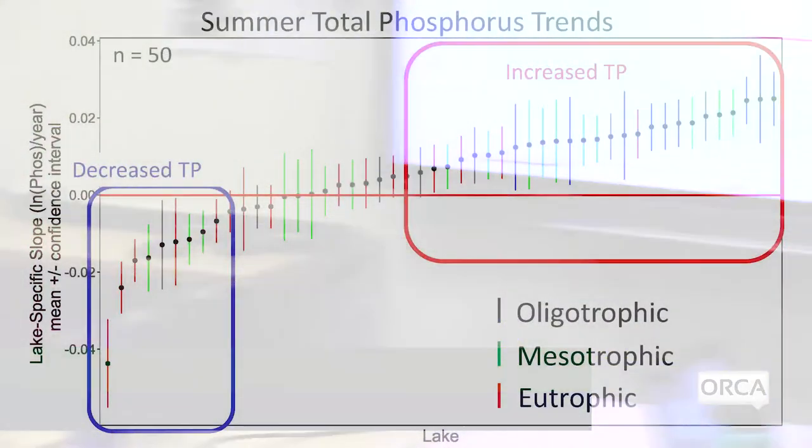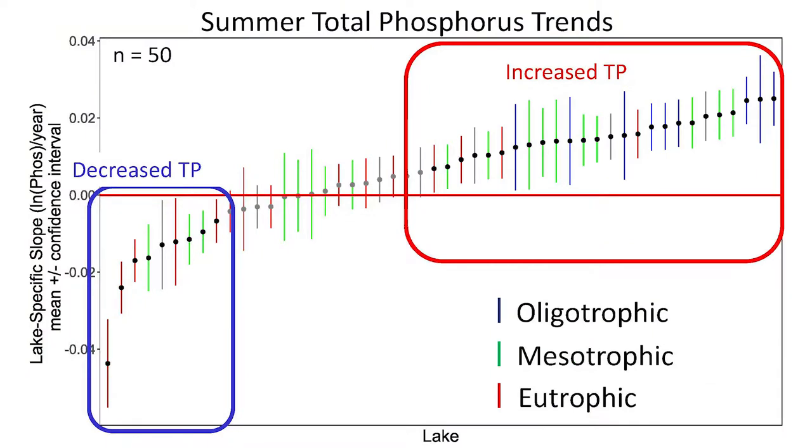In a sense that's good news because it suggests that the efforts we've put into addressing issues for our most nutrient-polluted lakes may be paying off. However, it's very concerning that almost all of our oligotrophic lakes are increasing in phosphorus — even though by and large they still have very good water quality, it's a disturbing trend. I also ran the same analysis using annual mean summer phosphorus data collected by our lay monitors, and it shows basically the same overall results: oligotrophic lakes in the lay monitoring program are all increasing in phosphorus.